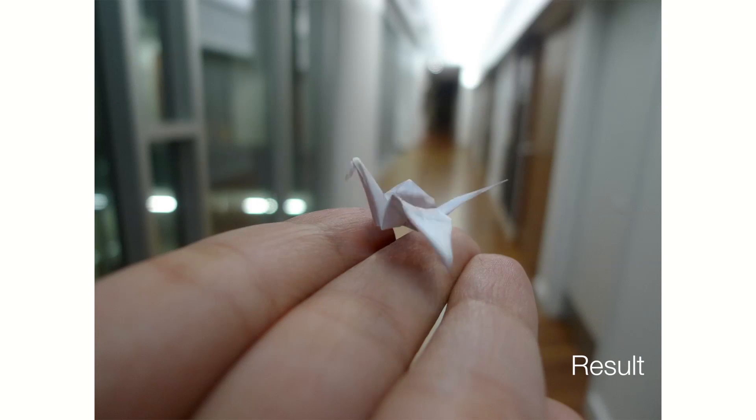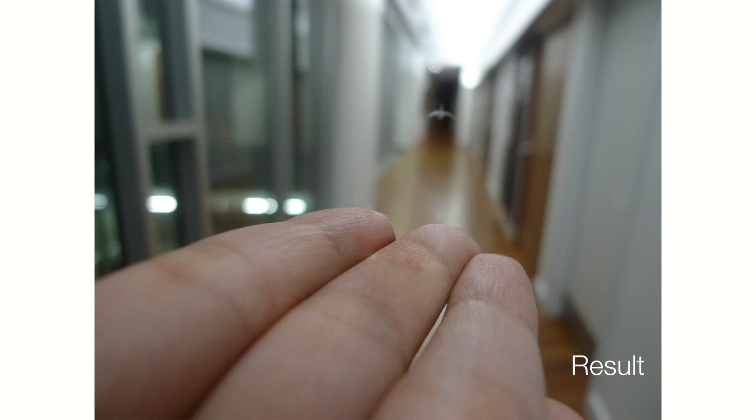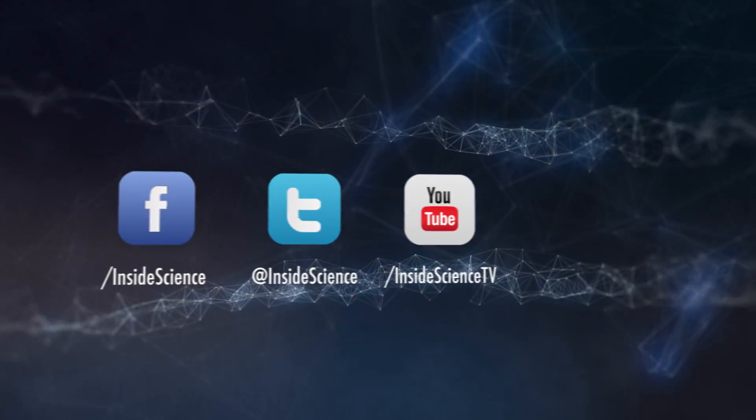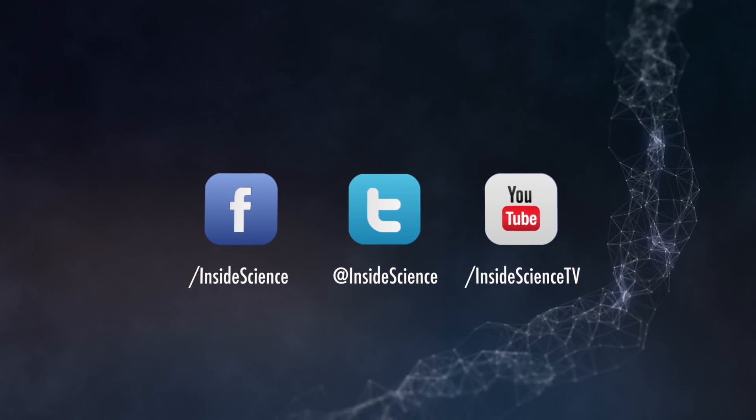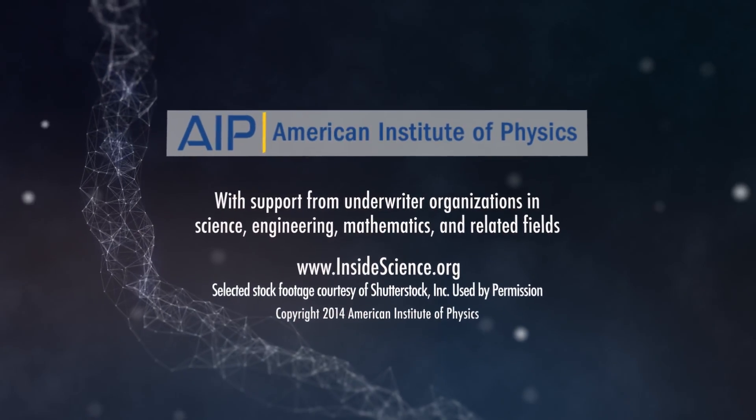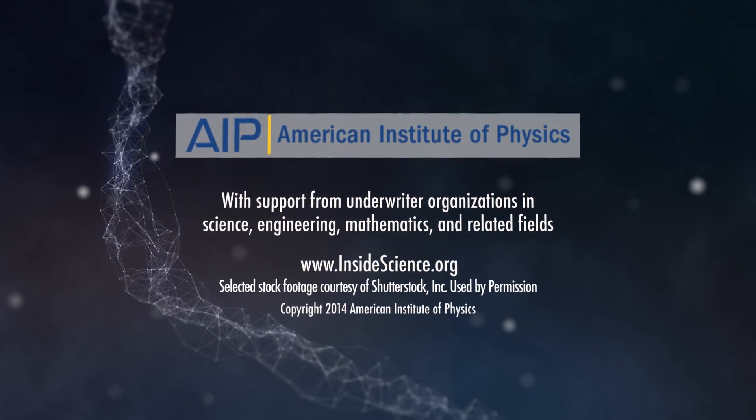The software isn't ready yet for consumers, but Natasha is having fun with it until it is. This is Inside Science TV. If you enjoyed this edition, follow us on the web and social media. Powered by the American Institute of Physics and a coalition of underwriters.